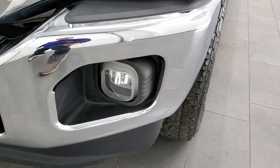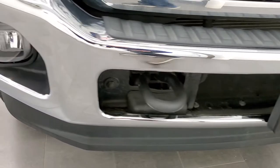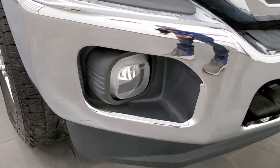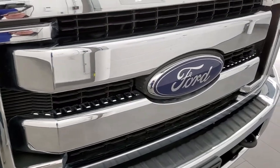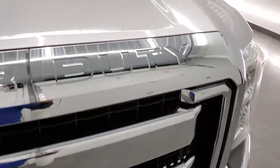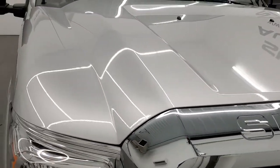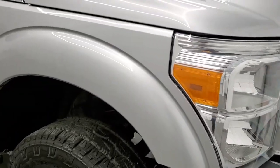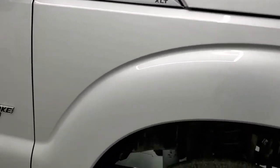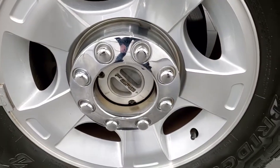Front bumper and lower valence are in excellent shape. Does have the factory fog lights. Didn't see any dents or dings on that bumper. Chrome-trimmed grille and the hood is in excellent shape as well — I didn't see any dents or dings. Passenger side front fender looks really good, and the passenger side front rim has no scuffs or scrapes.